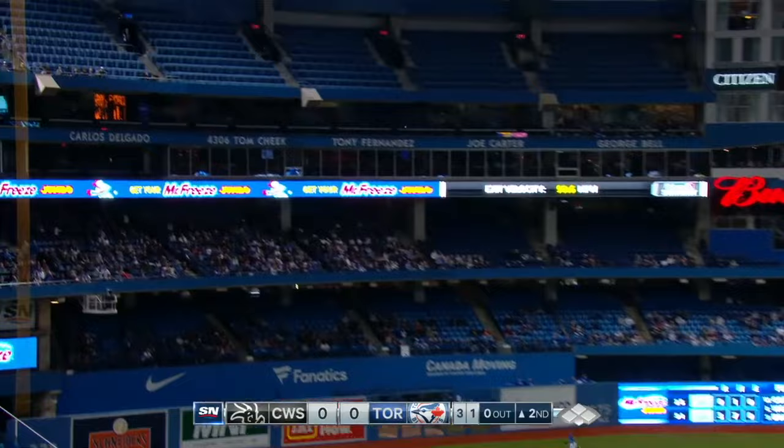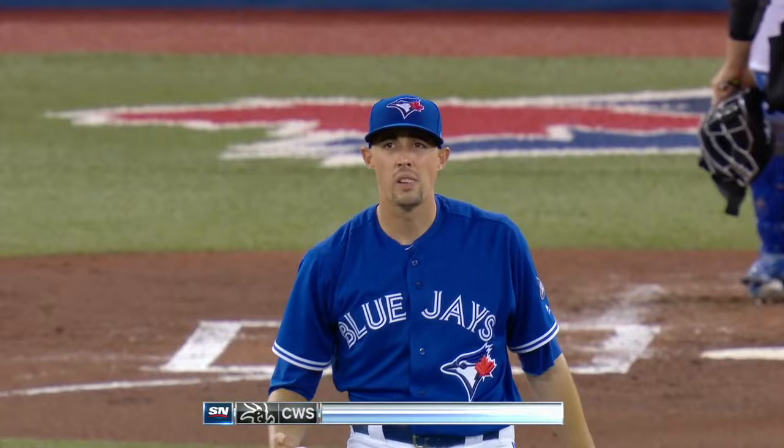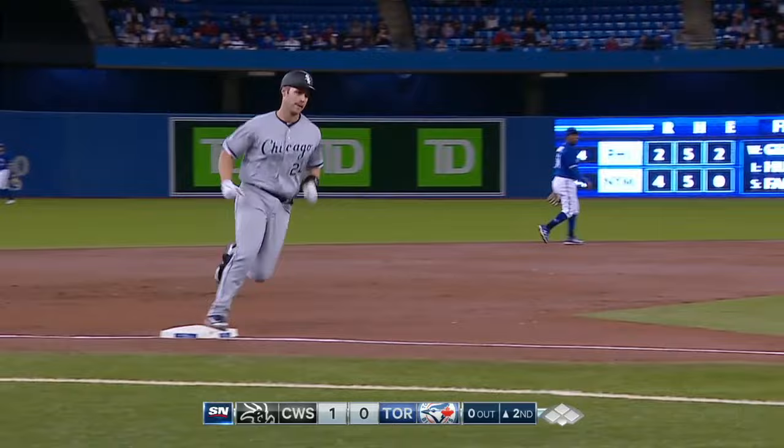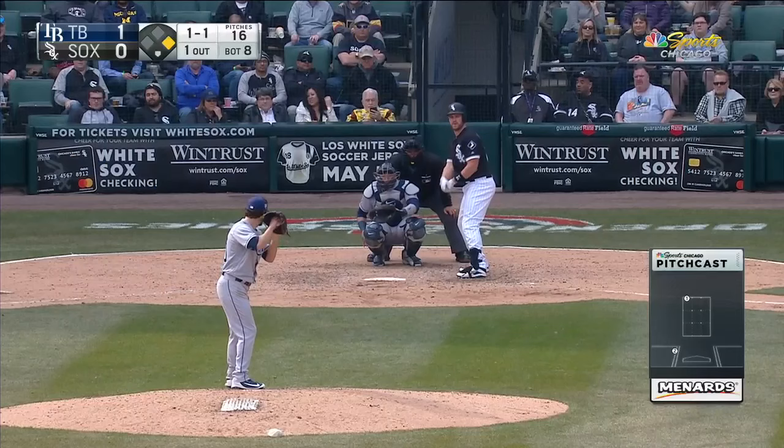He hits this ball down the left field line — that ball is going to be gone. He really didn't get all of that thing, he is so strong. That ball got in on him a bit, but he knocks it out of the ballpark. Twenty-six home runs last year for Davidson — that's why they have him hitting in that four hole.